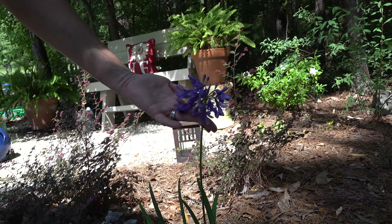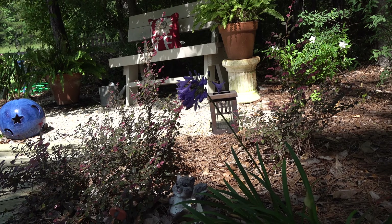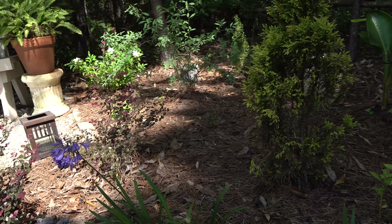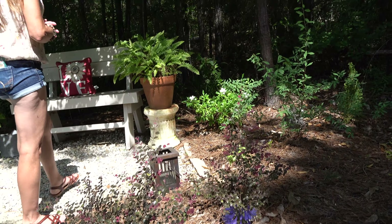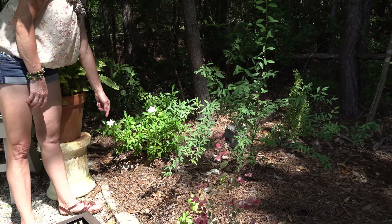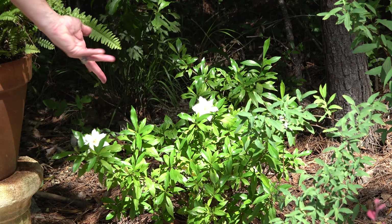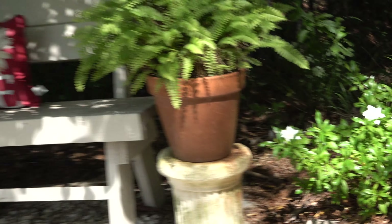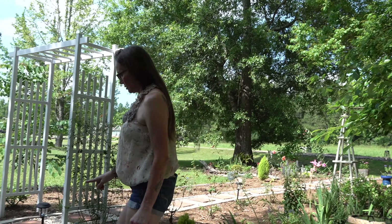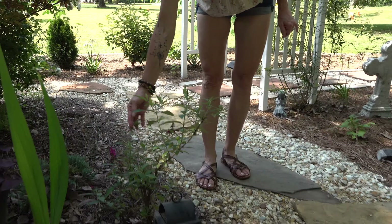Right here I have a lily of the nile agapanthus that's blooming - it gets afternoon sun, probably not enough to reach its full potential, but it gets enough that it blooms. Back here I have a foolproof gardenia - I do have several gardenia varieties, I love them. It gets part sun, not full sun, but it gets enough that it puts on some blossoms. Over here I think this is called Miss Molly, a butterfly bush - it's already put a flush on and it's getting ready to put on a second flush.